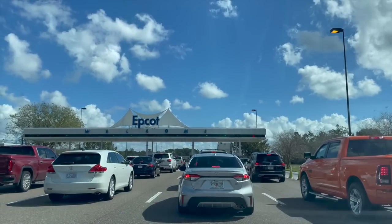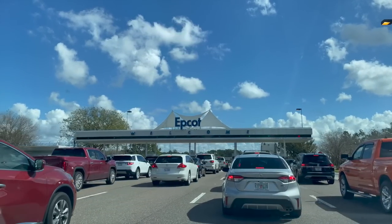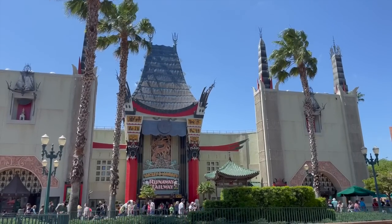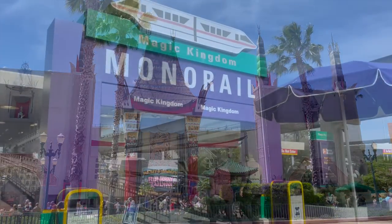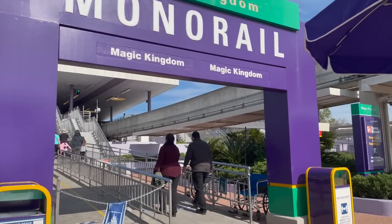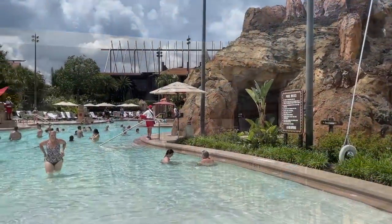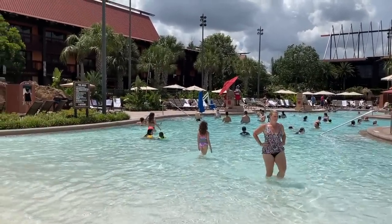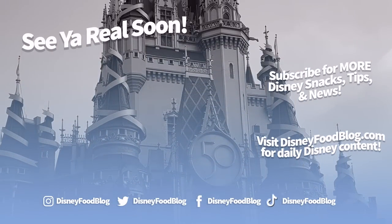Disney World can be a blast when you're not constantly stressing over whether you've forgotten to do something important. Getting all these details situated well in advance is going to help you leave your worries at the door and just enjoy this trip of a lifetime with your friends and family. If you're looking for even more tips, especially as you get closer to your trip, keep coming back and we'll keep shoveling the latest Disney World info and planning advice your way. Thanks for watching — this is AJ for Disney Food Blog, and we'll see you real soon.